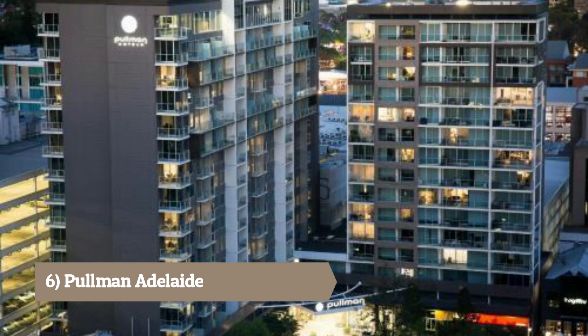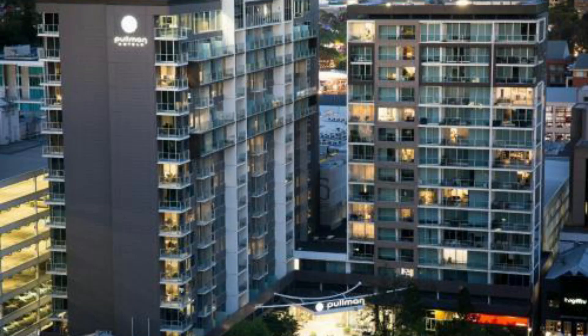Number 6: Pullman Adelaide. Offering contemporary rooms and a convenient location near the city's attractions, this hotel is ideal for business and leisure travelers.